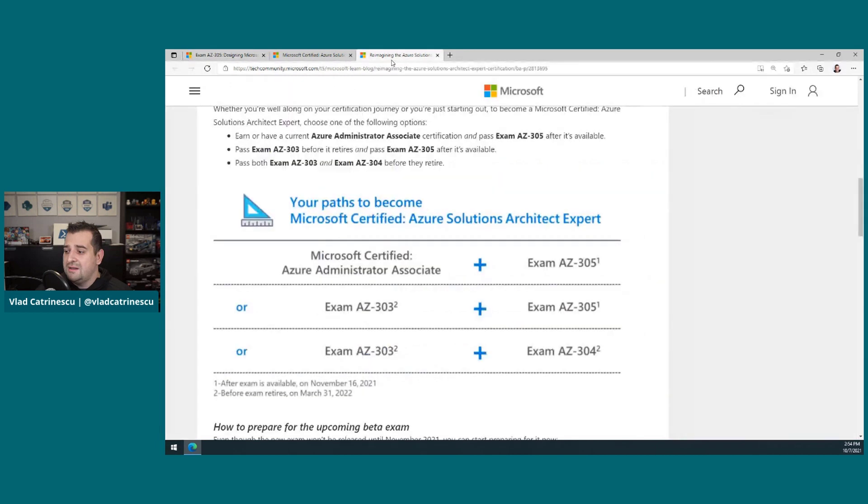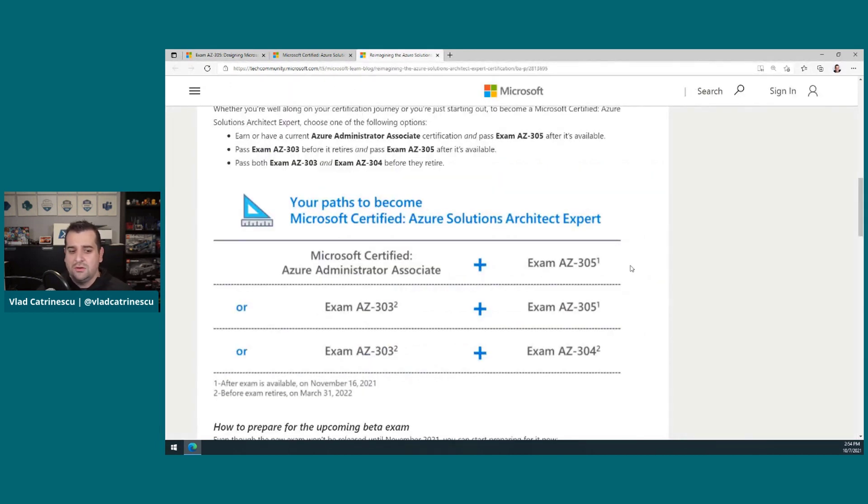So just to recap: until March 31st, 2022, there are three different ways you can achieve the Azure Solutions Architect Expert certification. Either have your Azure Admin Associate plus Exam 305 once it's available; or AZ303 plus 305, which might be great for people who already took the 303 but didn't study for the 304 specifically; or, until March 31st, 2022, you can keep the original path and just take 303 and 304 without needing to take the 305 or the Admin Associate.